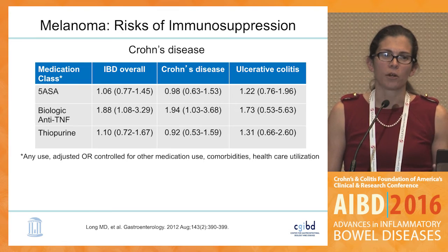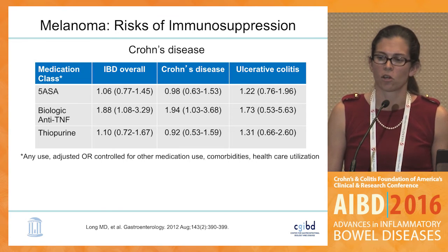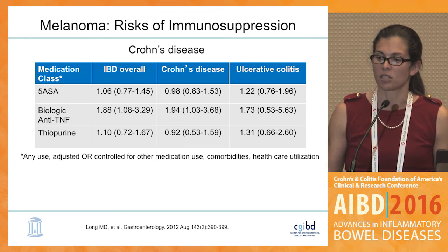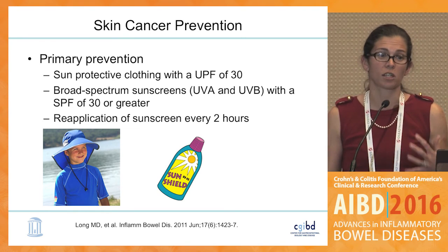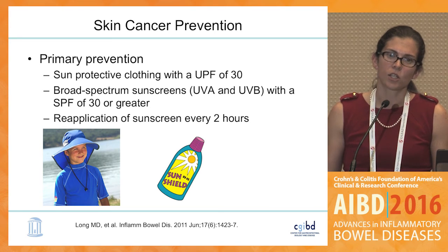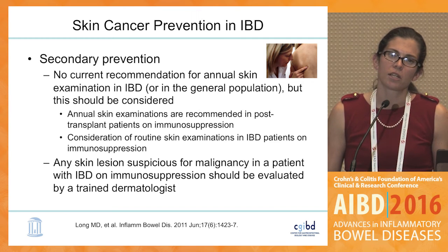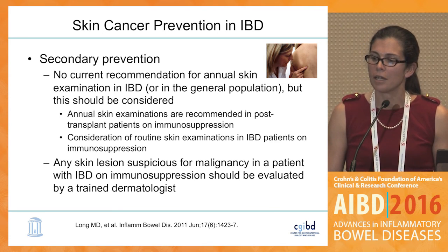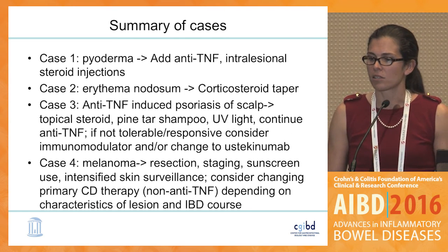Looking specifically at medications used for Crohn's disease treatment, it seems to be the biologics — the anti-TNFs — that increase the melanoma risk. We don't know the mechanism. For non-melanoma skin cancer, cumulative azathioprine dosing increases risk in adults through a photosensitivity mechanism, but the mechanism for anti-TNF-associated melanoma is not yet known. Starting early, I can't emphasize this enough — particularly for patients on thiopurines — primary prevention through sunscreen use and considering secondary prevention in patients with other skin cancer risk factors.